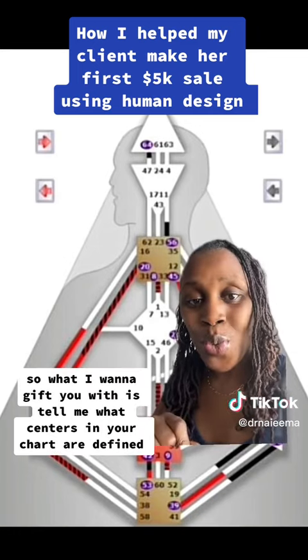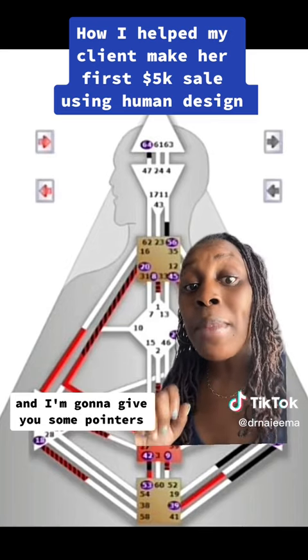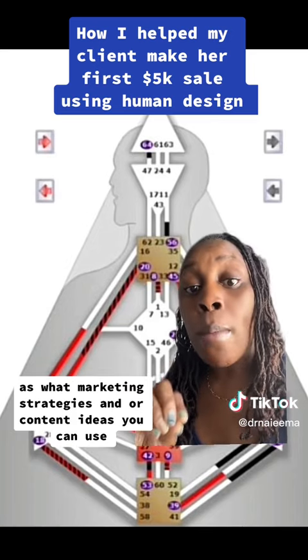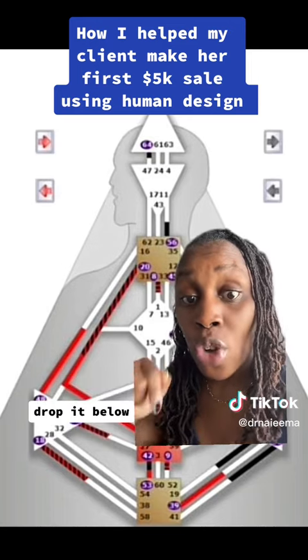What I want to gift you with — tell me what centers in your chart are defined, and I'm going to give you some pointers on marketing strategies and content ideas you can use. Drop it below.